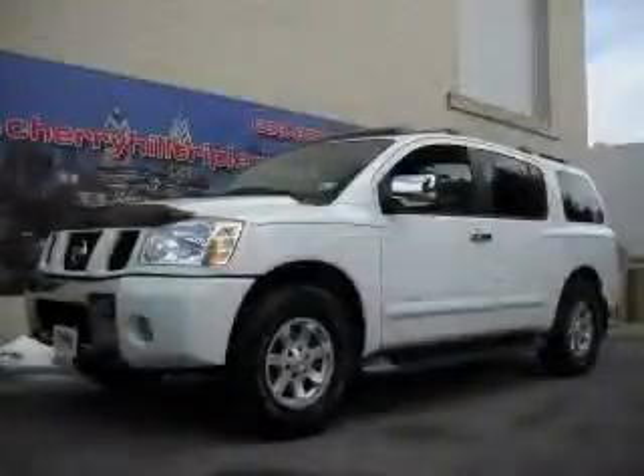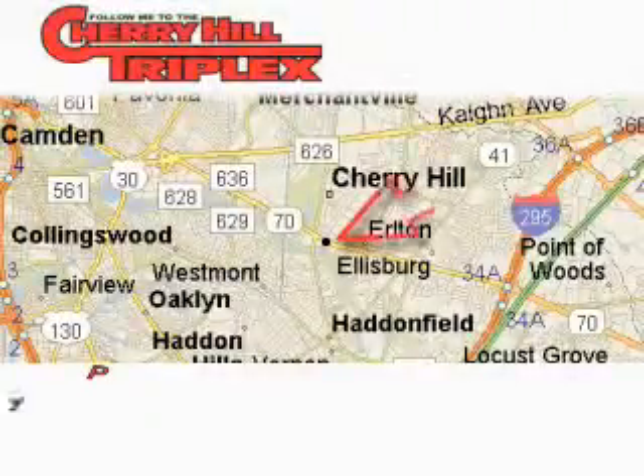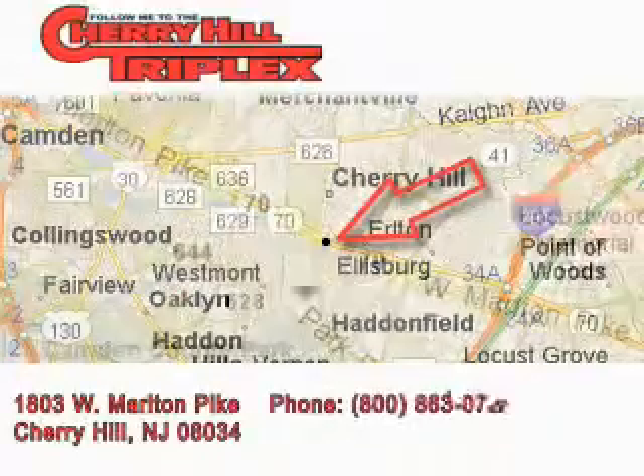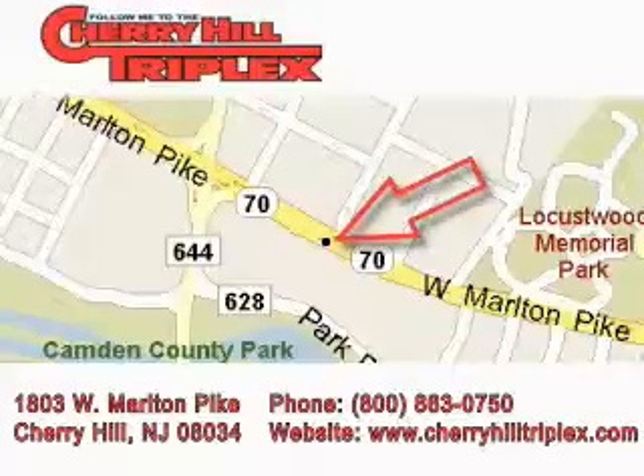Stop by today and test drive this SUV for yourself. Cherry Hill Triplex is located at 1803 West Marlton Pike in Cherry Hill. Our goal is to exceed all of your expectations to ensure that you'll return for future visits.